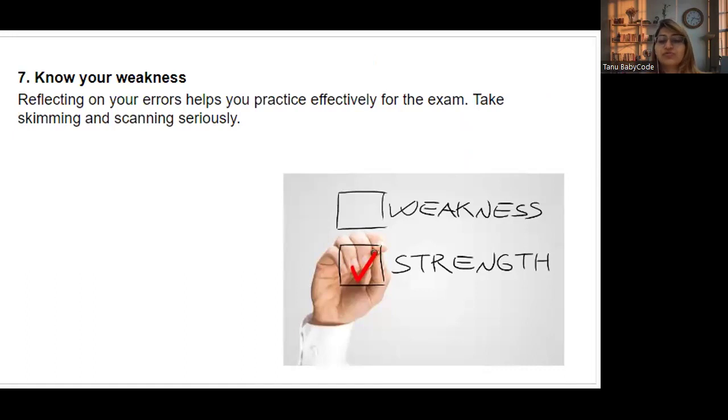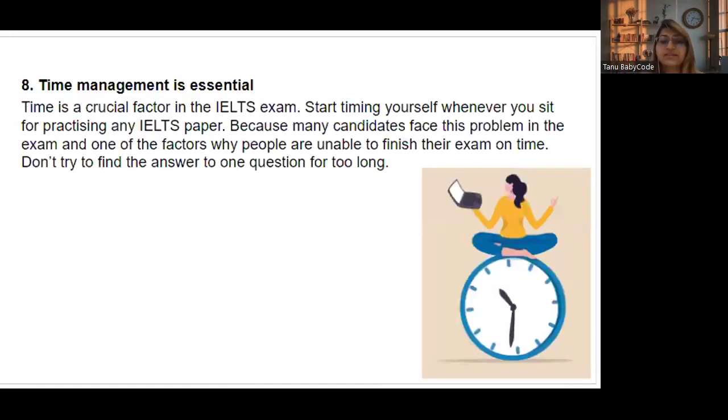Take skimming and scanning seriously in the reading part. Tip number seven: time management is essential. Time yourself whenever you practice any IELTS paper — reading or writing. Students often fail to finish on time. You have 60 minutes to answer 40 questions and transfer answers. Don't spend too long on one question. Strategize your time — for example, aim to complete each section in 15 minutes.